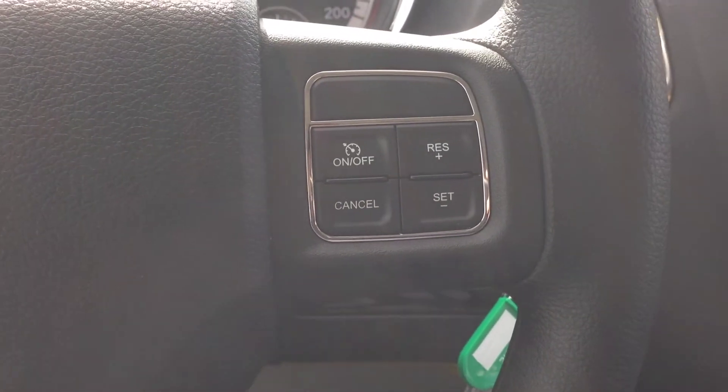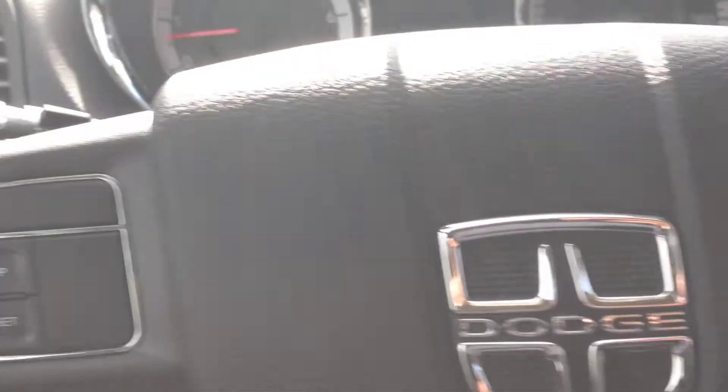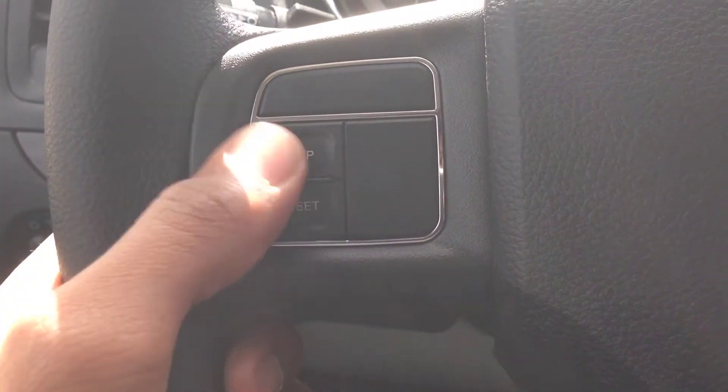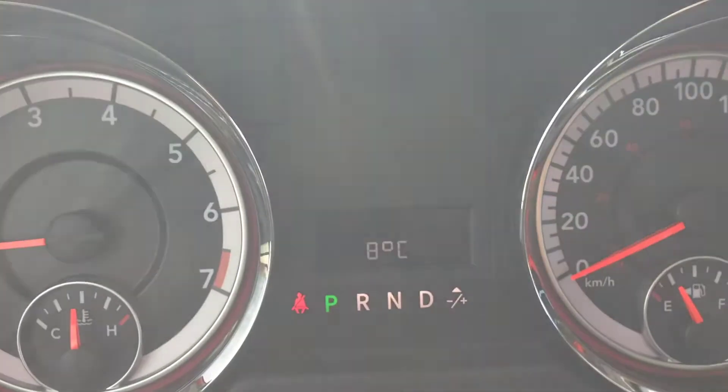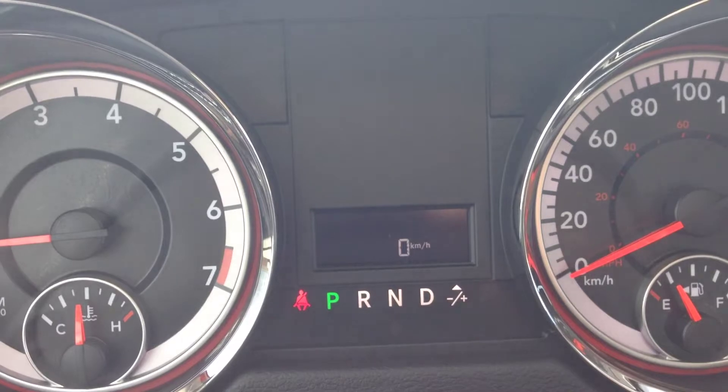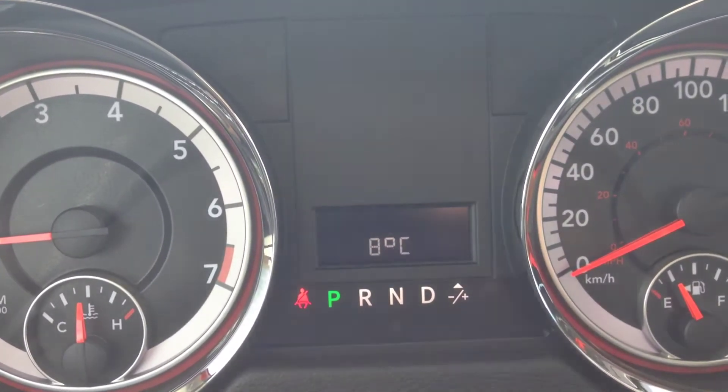On the steering wheel, we've got our cruise control, and on the left here we've got our onboard computer controls. You can see outside temperature, kilometers, trip meter, distance to empty, and fuel consumption.